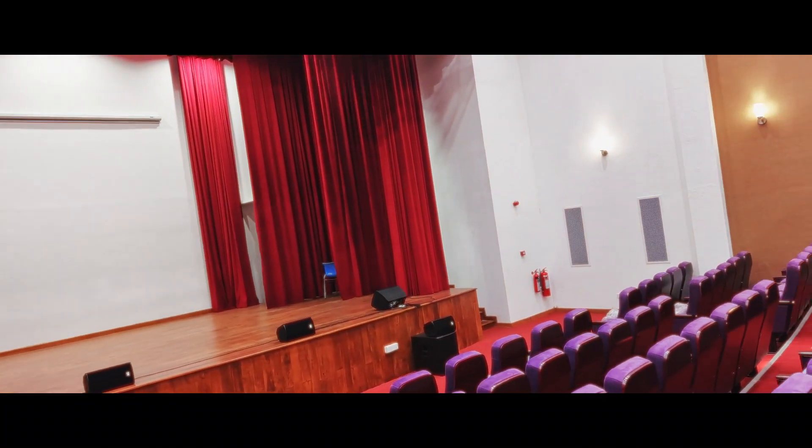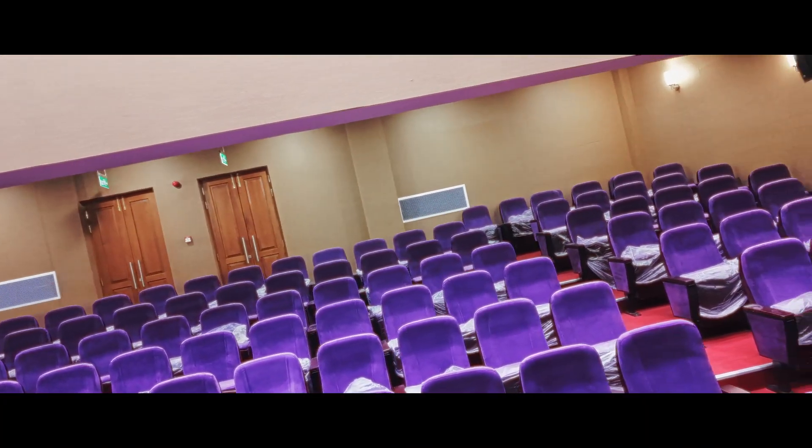And finally, the fifth floor — the pinnacle of our tour. This floor boasts a grand auditorium with balcony seating and an open area for gatherings and leisure.